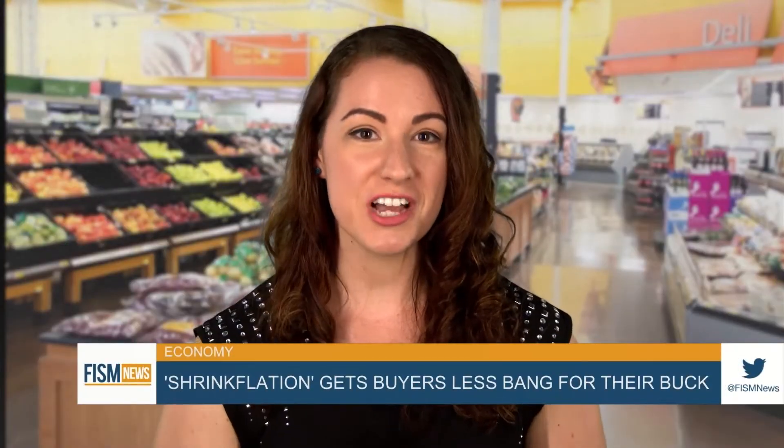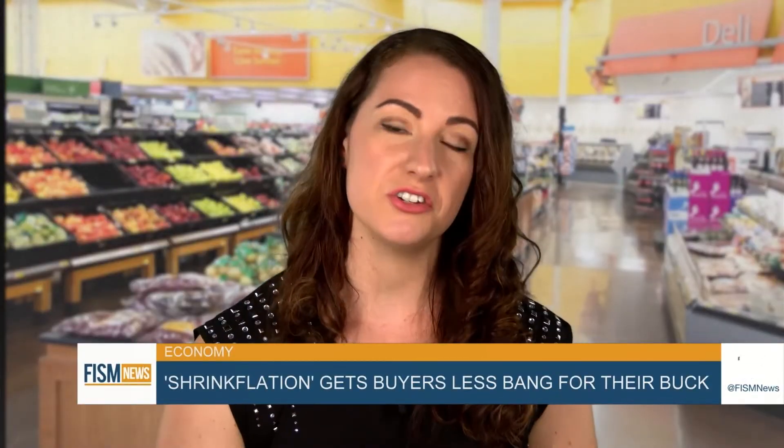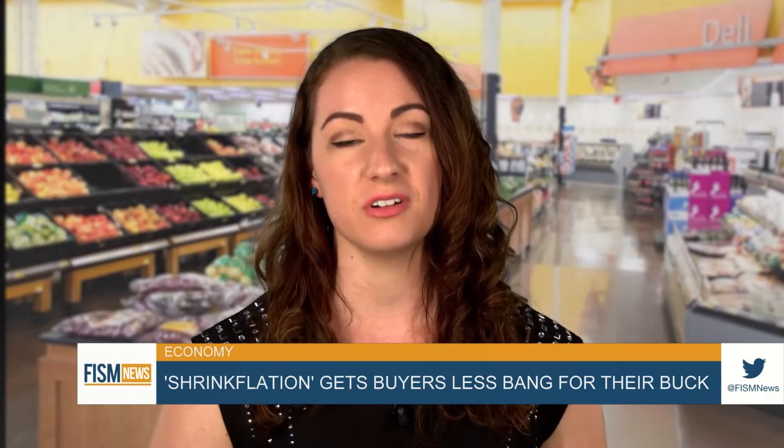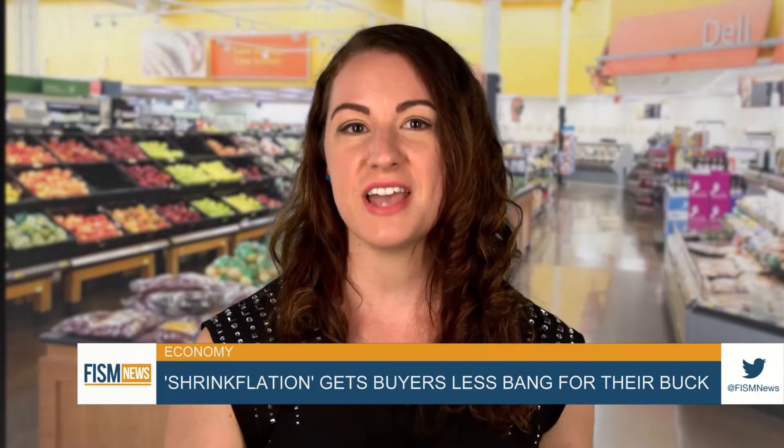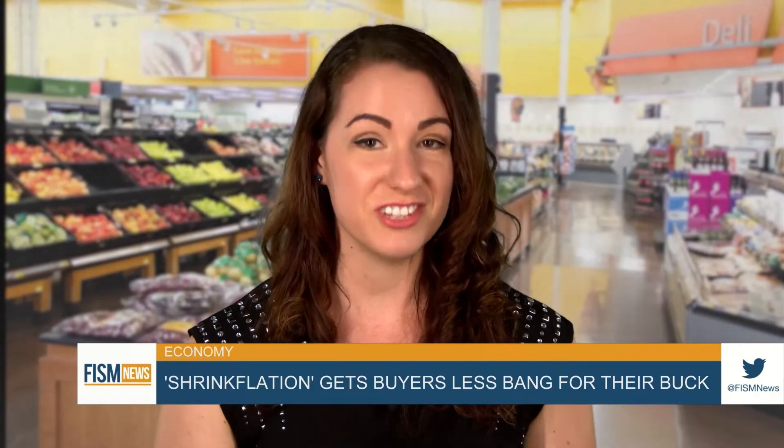Well, if you're heading out to do some grocery shopping this week, be careful to make sure you're getting what you think you're paying for as we navigate rising inflation in our economy. Here's the term to have at the top of your mind: shrinkflation.